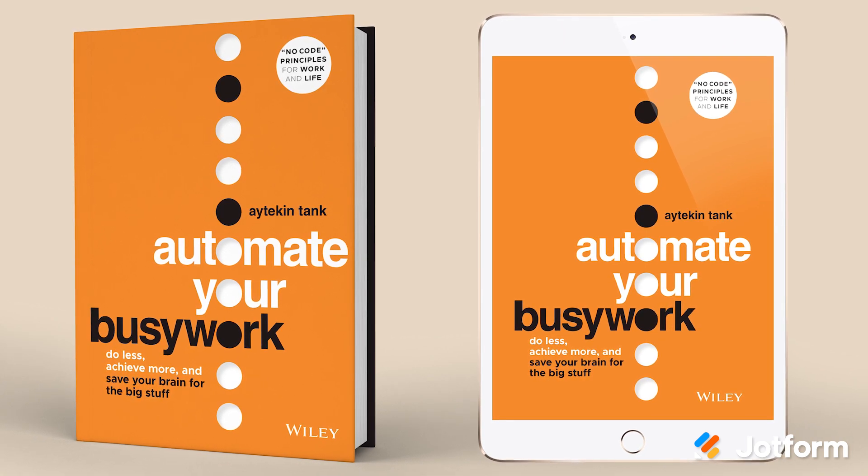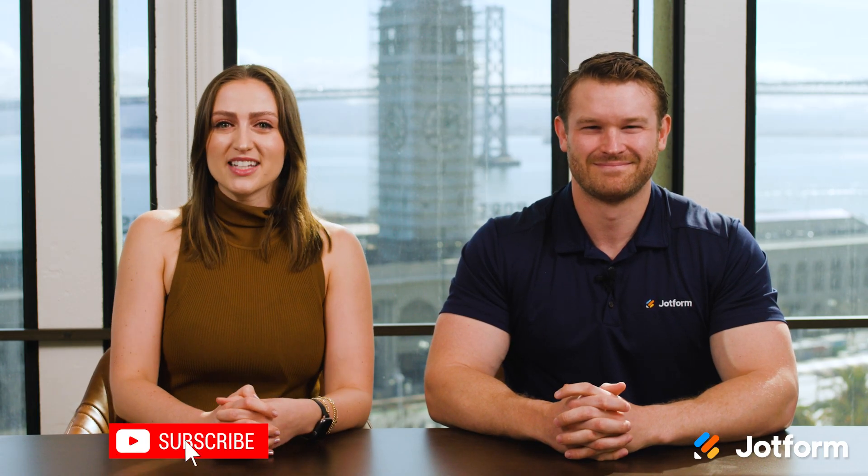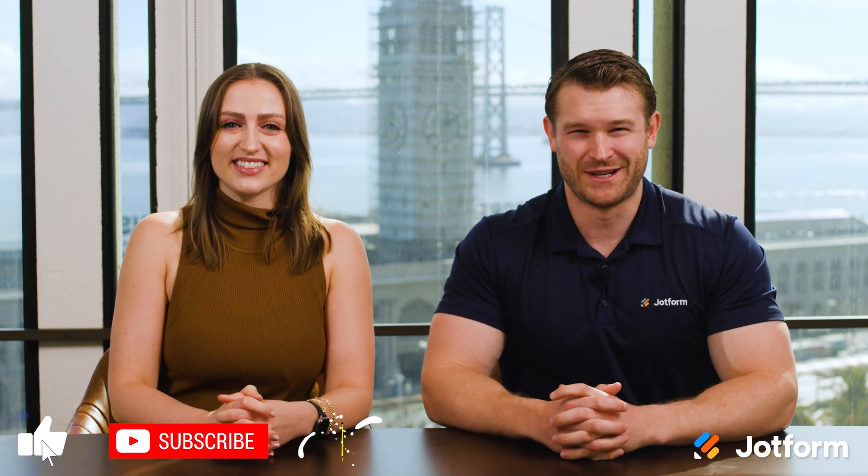Automate Your Busy Work releases on May 16th, so pre-order your copy today for a discount at the link below. That's all for now — be sure to like and subscribe for more updates from Jotform. Thanks for watching, and we'll see you next time.